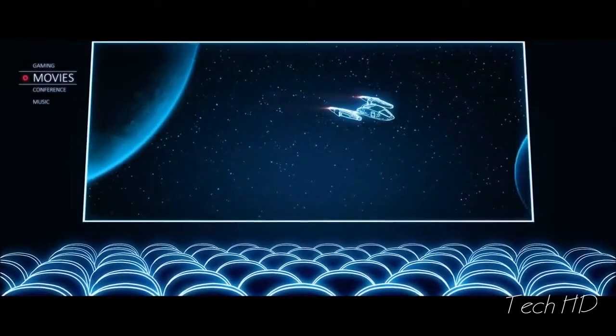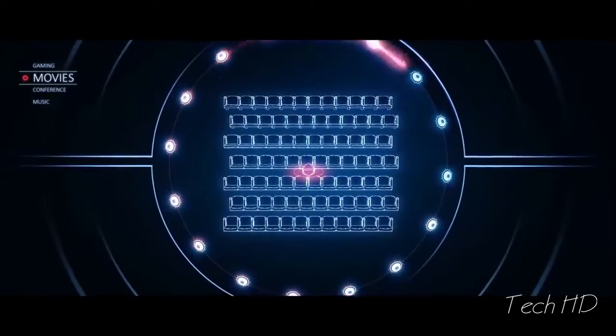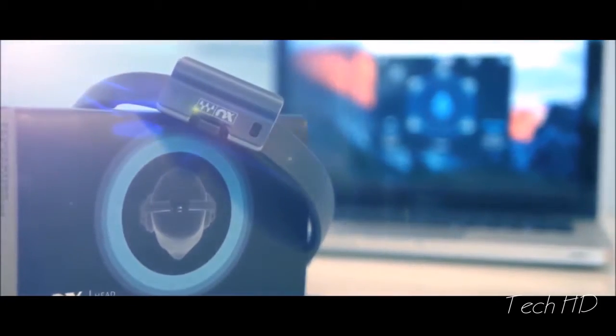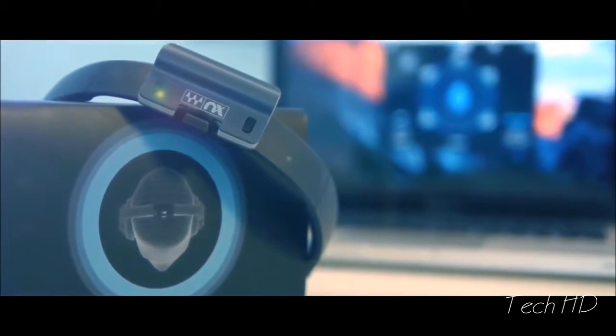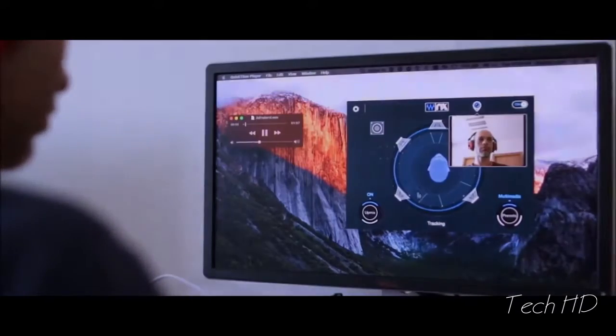Waves NX will also let you hear true 5.1 and 7.1 surround sound on your regular stereo headphones. No matter where you are, you can watch all your favorite films as if you were sitting in the middle of the movie theater. The Waves NX application and Head Tracker are available exclusively on Kickstarter for $79, making it the most affordable, high-quality 3D audio solution.